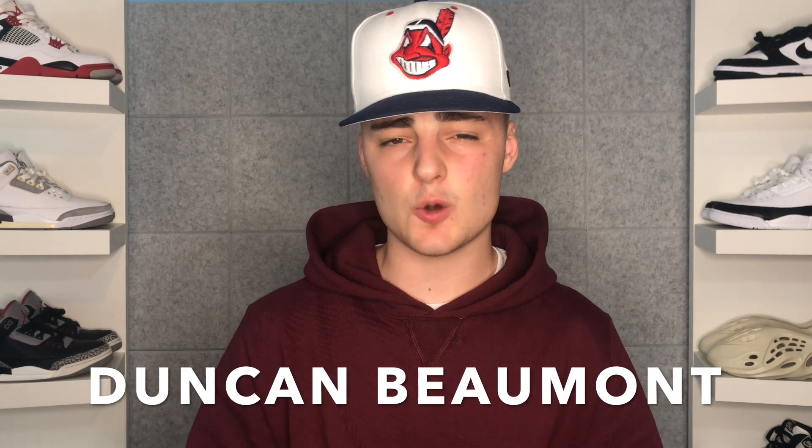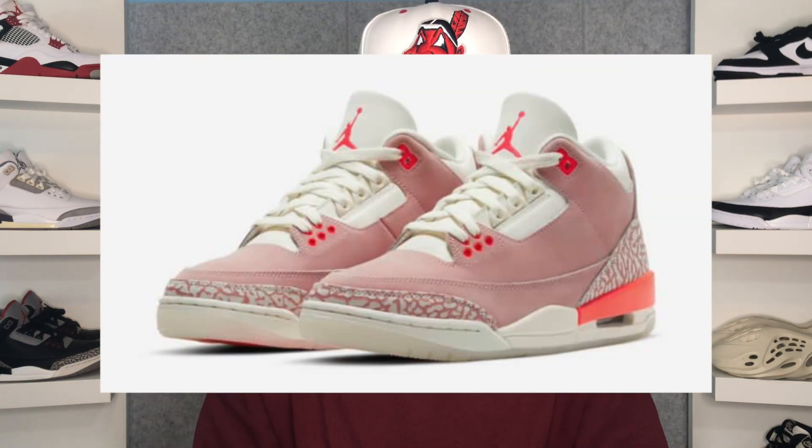What is going on resellers, hypebeasts, and sneaker heads — welcome back to the channel. My name is Duncan Beaumont and in this video we are going to be talking about one of the more underrated sneaker releases of the year: the Rust Pink Air Jordan 3s.